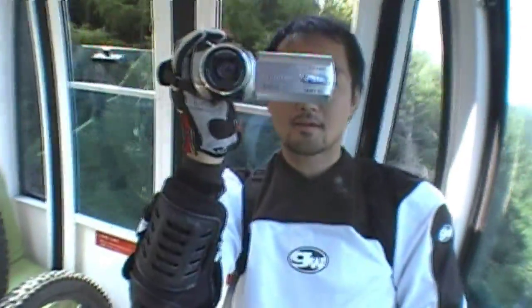So a lot of you have been wondering what camera I use. I'd like to show you the camera I use right now. This is it right here. See that?